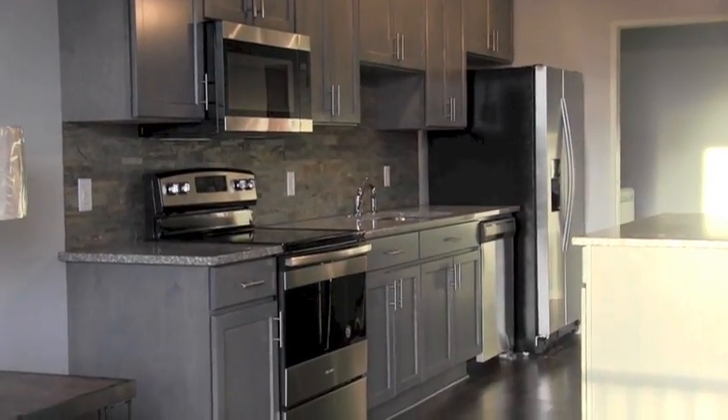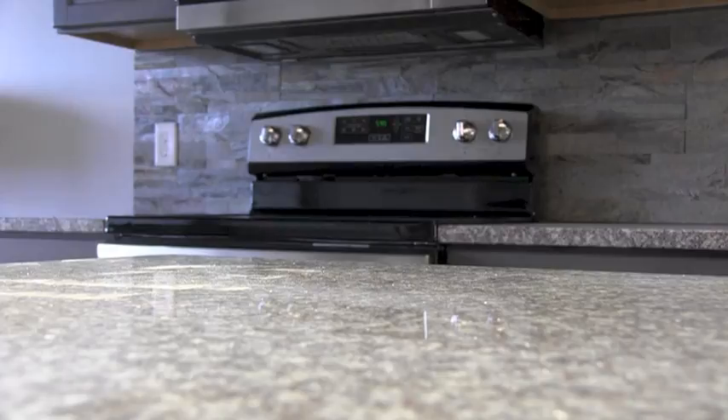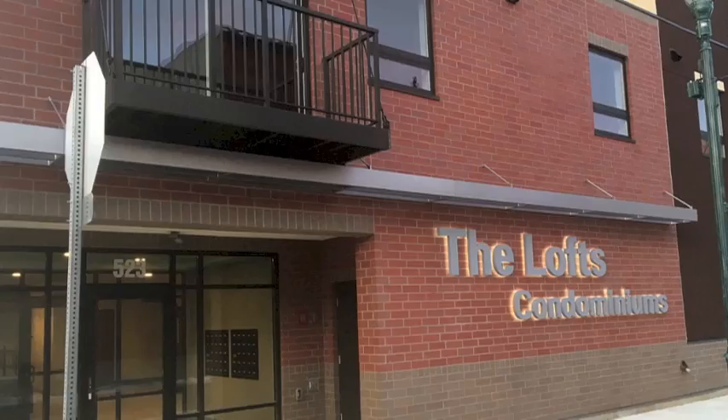There are five studio units, 36 one-bedroom units, and six two-bedroom units. One unit has been sold so far. Jim Maurice, WJON.